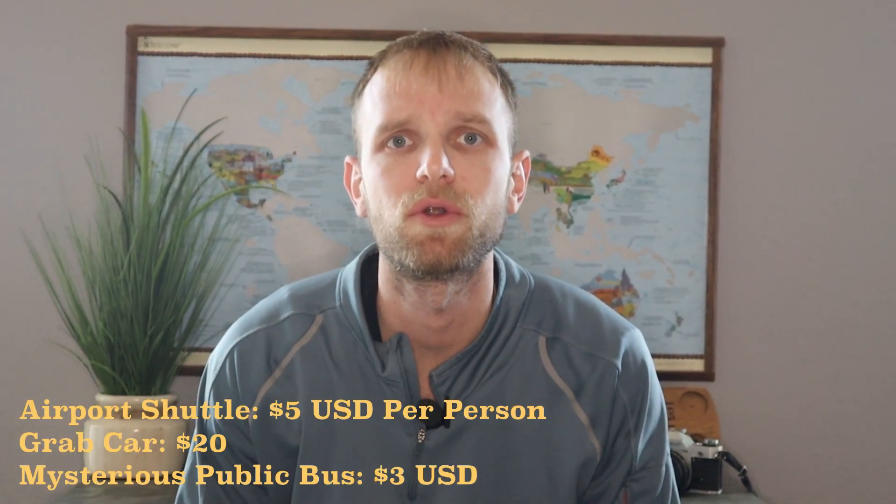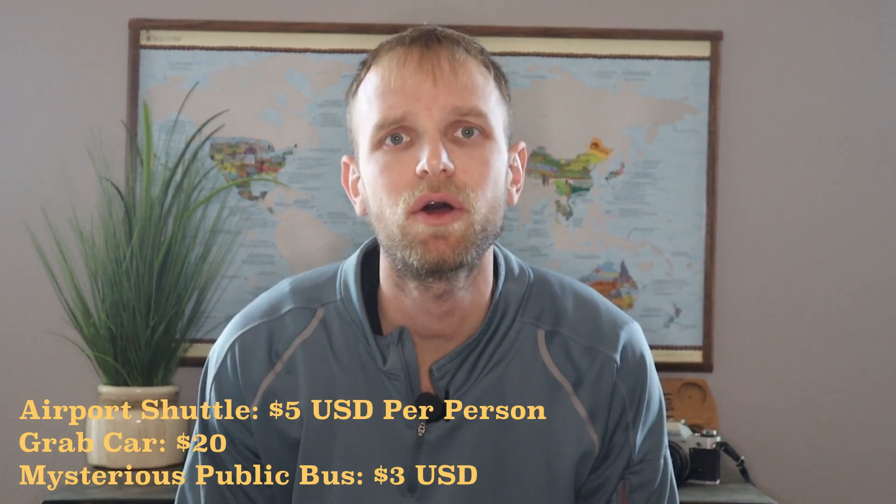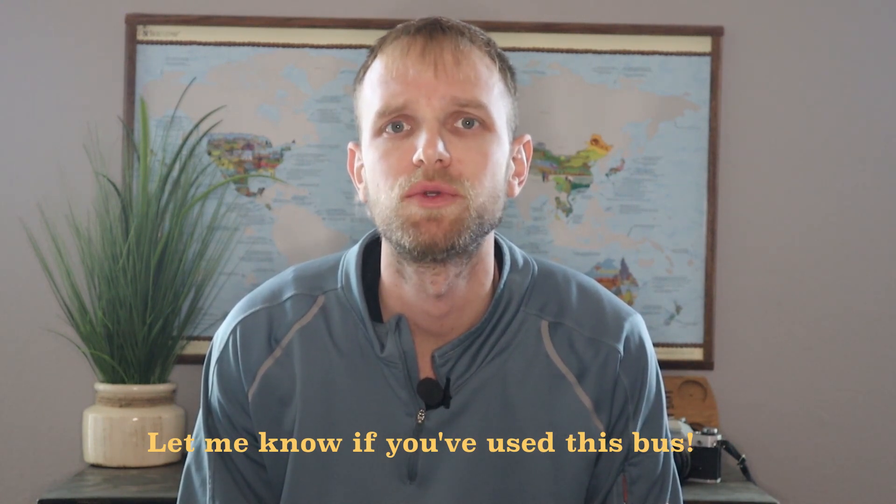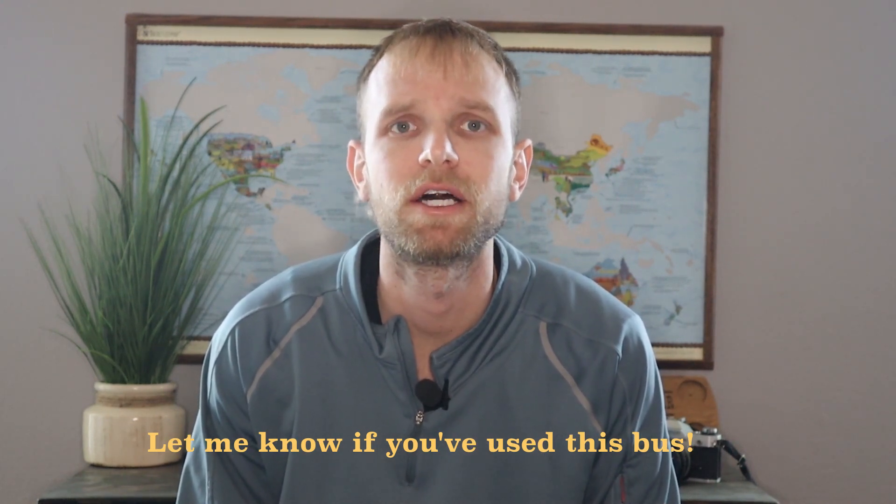We chose to stay in Ao Nang because it had a beach and was just more the vibe we were looking for over Krabi Town. Getting to Ao Nang from the airport takes 45 minutes and costs about $5 USD if you take the airport shuttle, or around $20 USD if you hire a car. There are rumors of a public bus for $3 USD but no one was really helpful with information, so we ended up taking the shuttle there and a Grab car back to the airport.